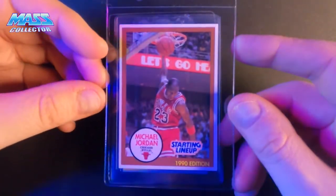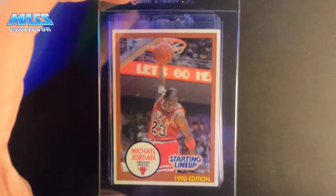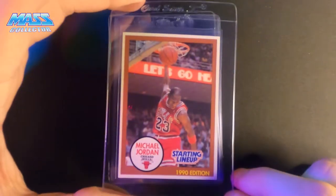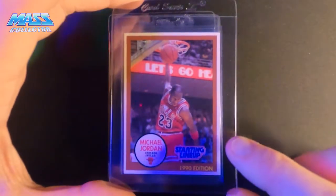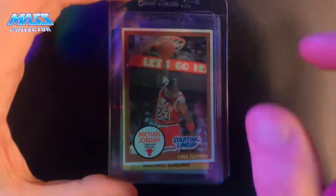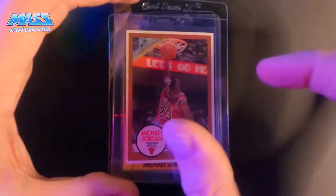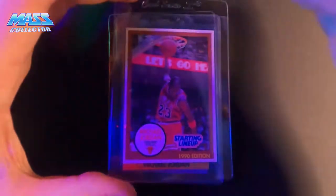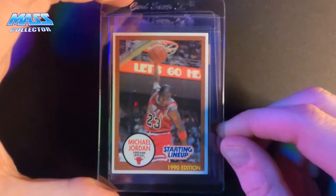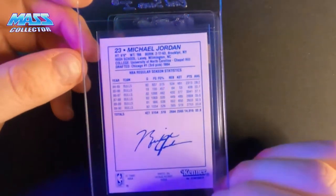Next card is a Michael Jordan Starting Lineup, 1990 edition — so this is his third Starting Lineup. There were two cards in that figure pack; this one's not the bottom-of-pack card. The center looks really nice. The more narrow the white border gets, the harder it is to make a 10 grade because there's just not much room to play with, and it's super noticeable. The wider the border, the more room you have. But this one looks pretty good — the brown border makes it such a sick card. These Starting Lineup cards look better than some of the regular Fleer base cards. The back looks really nice, no staining.